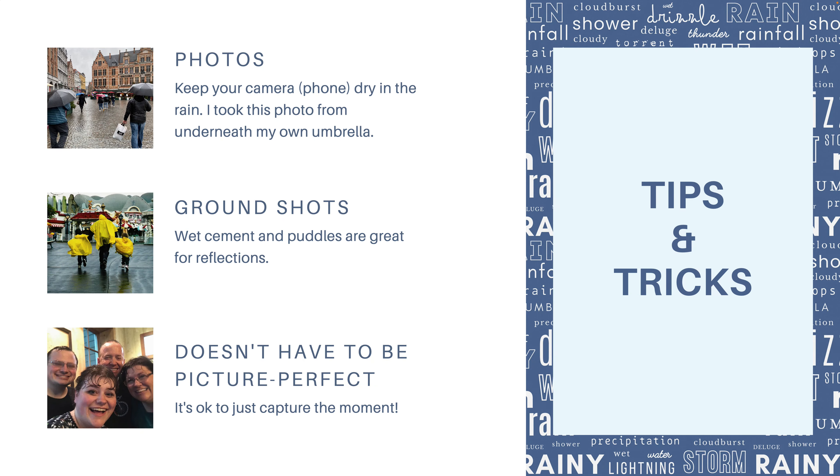A few tips and tricks with rain: you're going to want to keep your camera or phone dry because you don't want raindrops all over your lens unless you're going for an artsy shot. In this photo in Belgium, I was under my umbrella and took a photo of my son and my husband — you can see everyone trying to keep out of the rain. One thing I love about rainy shots is wet cement or puddles — they make for great reflections and it's really a beautiful photography opportunity. And you don't have to worry about picture-perfect photos — this one is blurry and we're barely squeezed in, but we were laughing so hard because we got rained on in the middle of a sunny day, and we wanted to capture that moment.